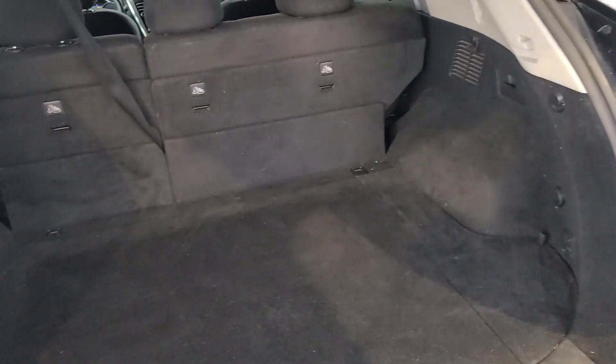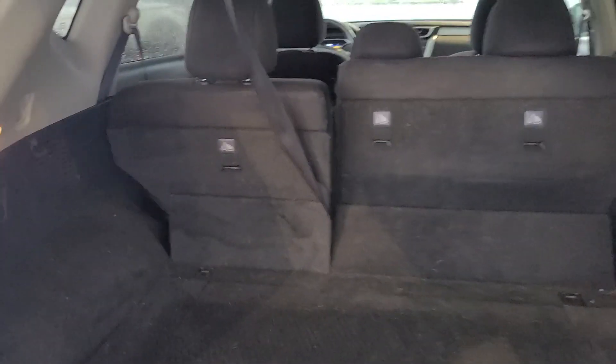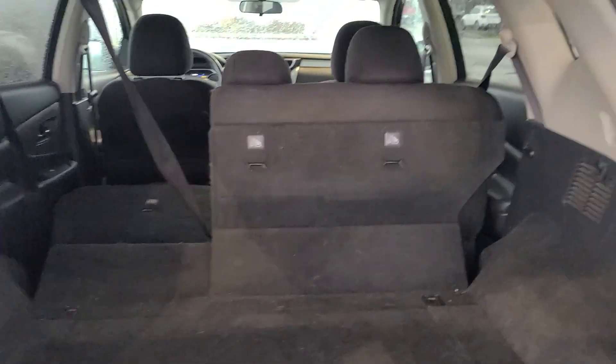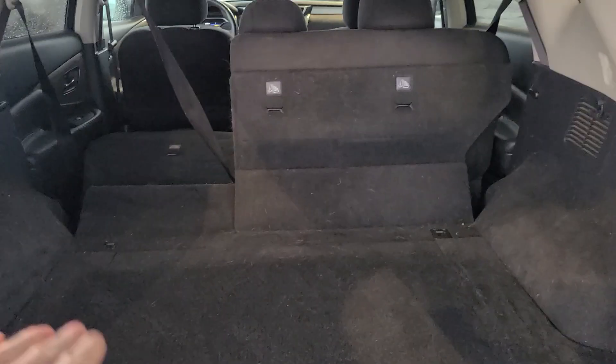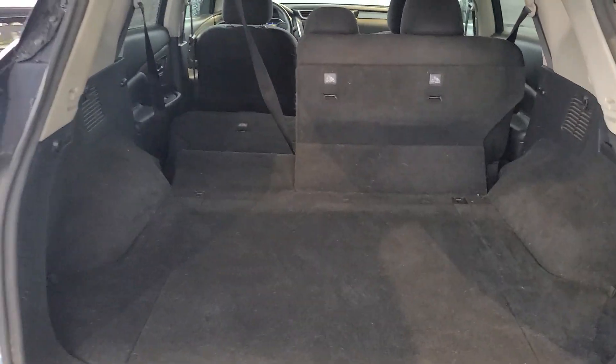Here's the back cargo area. There are levers here to fold down the back seats — just watch that the seat belts don't get caught in the way — but it's a 60/40 split as you can see. Both sides fold down quite flat, so if you need extra cargo space you can definitely get a lot with the Murano.